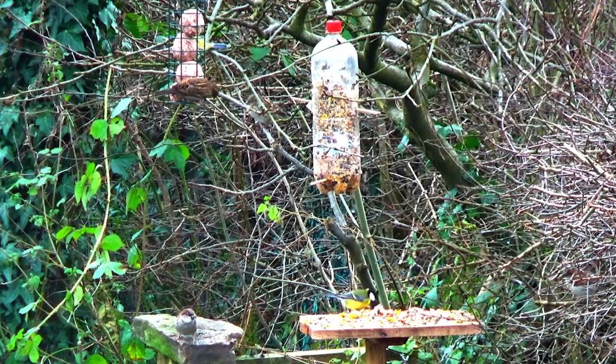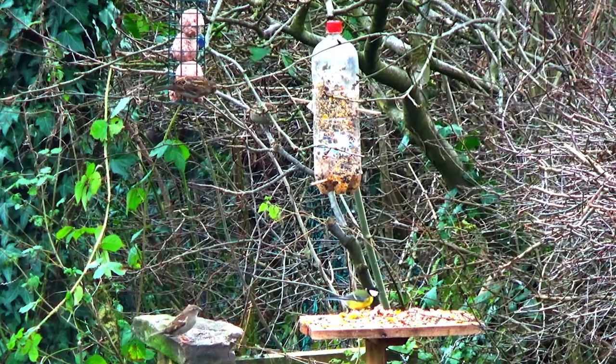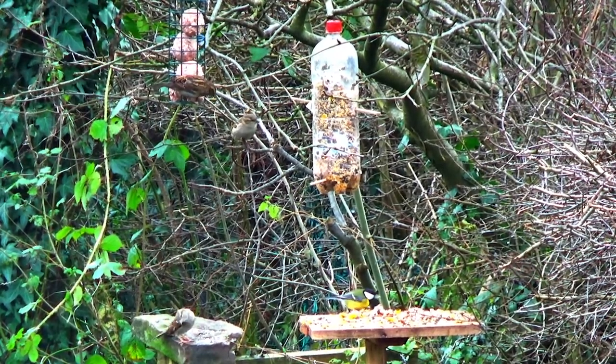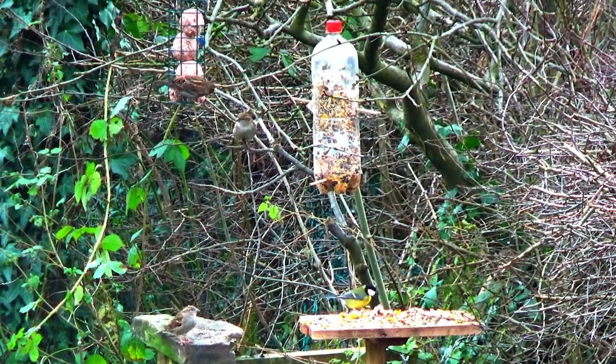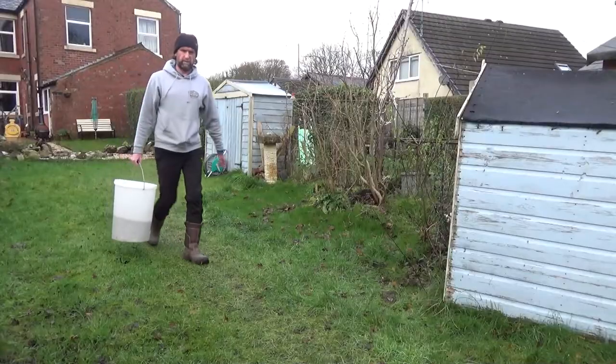When feeding the birds, it is good to place feeders or a bird table away from but close to cover, so that cats cannot ambush the birds visiting the feeders, and also give the birds somewhere to flee to if they feel threatened.